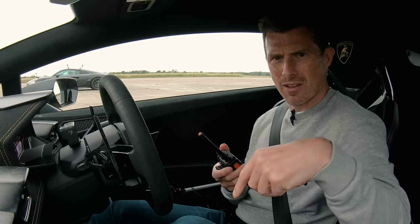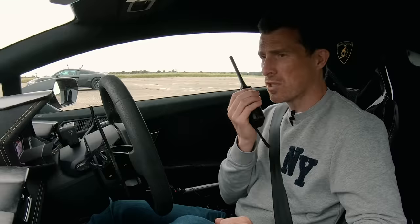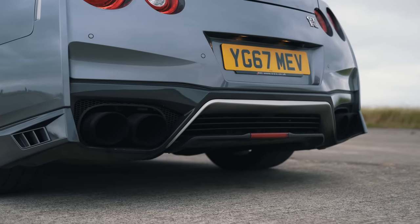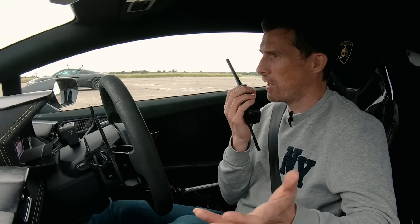I think the R8 sounds better — let me know in the comments below. R8, have you got a tuned exhaust on that car? That's awesome. Anyway, let's hear this GT-R. Not bad either. So that GT-R, that's got a tuned exhaust, hasn't it? It's a Litchfield exhaust, right?